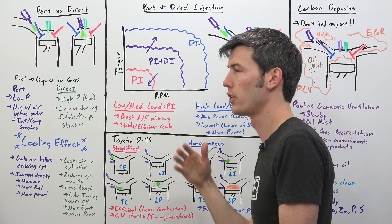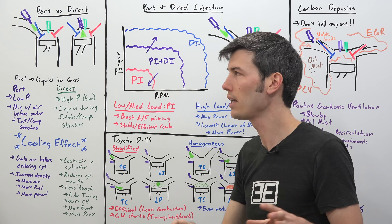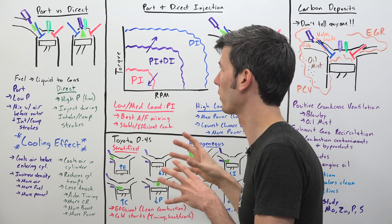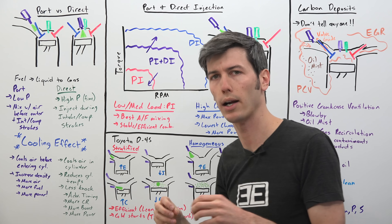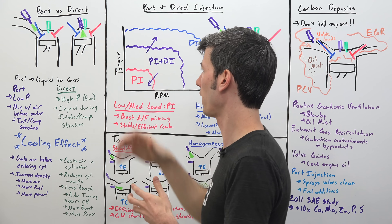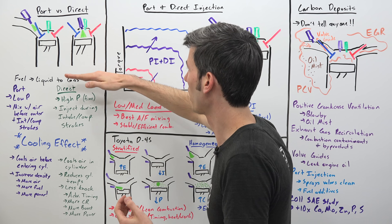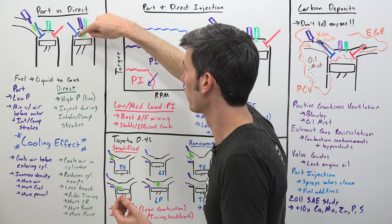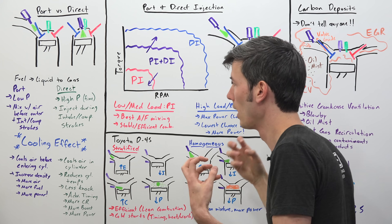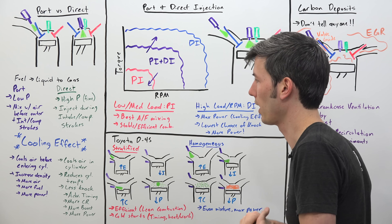With direct injection, your timing can vary. You may inject during the intake stroke or during the compression stroke — either way you're going to have less time for that air and fuel to mix versus port injection. As a result, you're going to use a higher pressure. That higher pressure sprays out a finer mist of fuel, making it easier to vaporize with the air around it. If you're injecting into the combustion chamber during the compression stroke, you're working against high pressure — so a couple reasons why direct injection uses high pressure, but mostly to give it that really fine mist so it vaporizes very quickly.